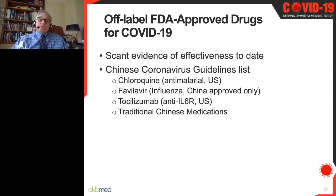For any off-label FDA-approved drugs for COVID, clinicians are making best judgments based on minimal information. We must always be cautious that doing something may not always be in the best interest of our patients beyond supportive care. The Chinese COVID guidelines include chloroquine, an anti-influenza drug, tocilizumab for advanced lung disease, and traditional Chinese medications.